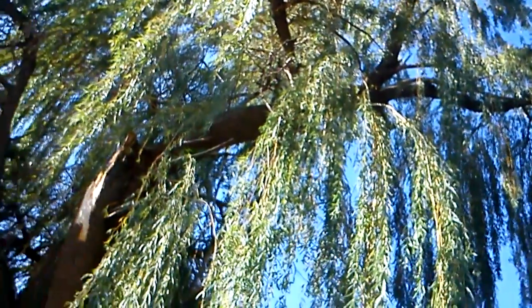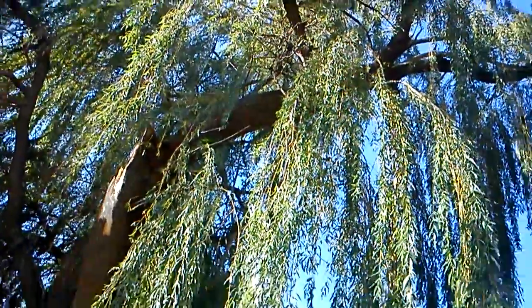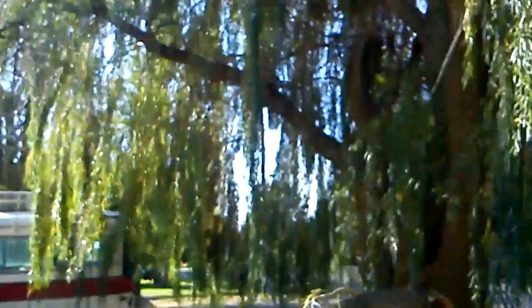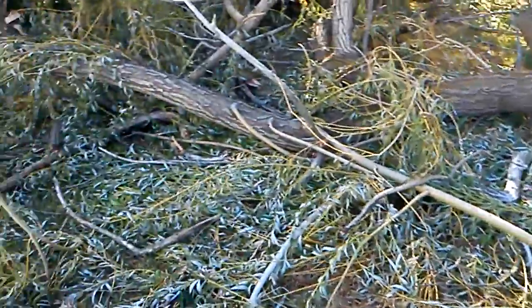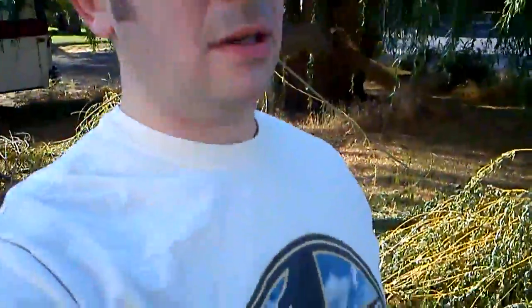This is a weeping willow — it actually weeps, dropping sap-like stuff from the pores of the leaves maybe. So you don't want to park your vehicle under it, because you might get sap, and you might also get a branch on your vehicle since they break off — it's actually pretty routine. It might be part of the reproductive process, basically cloning itself, and they're one of the easiest trees to propagate using the water method or wet soil method.